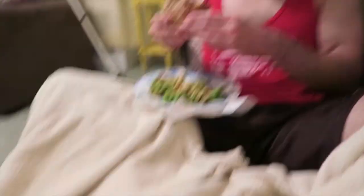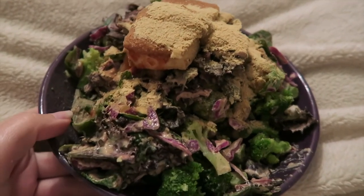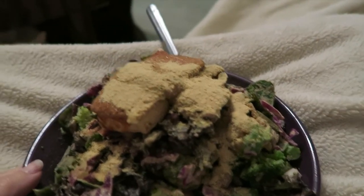You almost lost that broccoli! So we're having dinner, still watching Roswell. Eddie's got a veggie burger and broccoli. I've got some broccoli and some cabbage, leftover brussels sprouts, and some tofu.